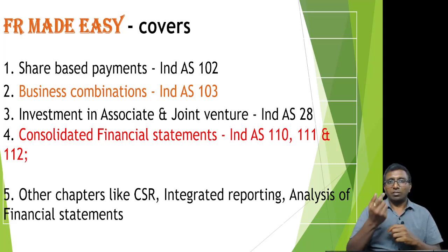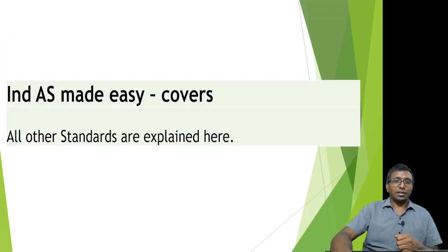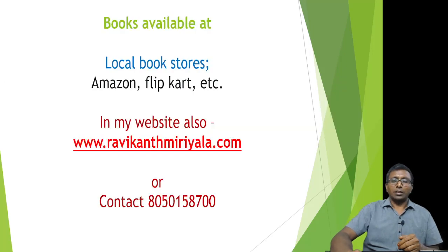At the end of every standard we have provided a chart that will help you to revise the entire subject in a quick review. The remaining standards — IND AS 115, 116, and the rest — are covered in India's Made Easy. Whatever is not in Financial Reporting Made Easy, you can expect it in India's Made Easy book.